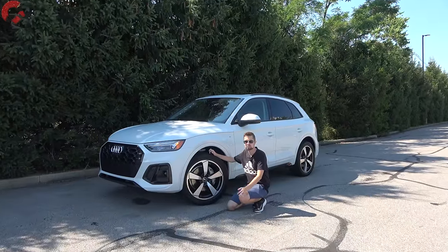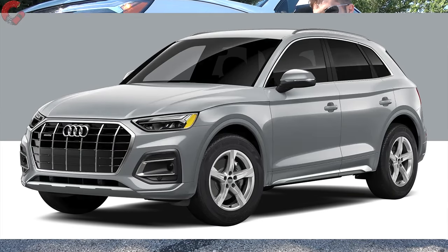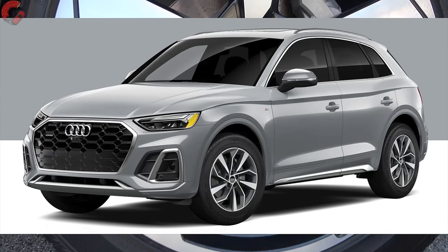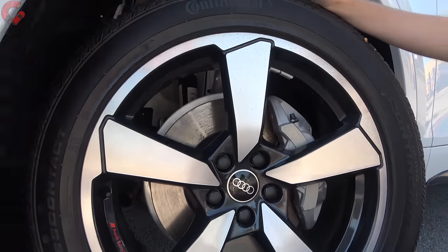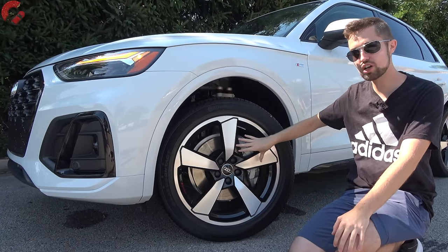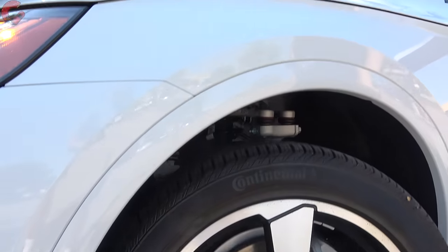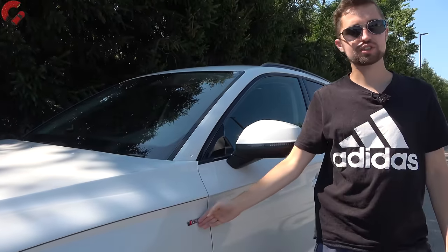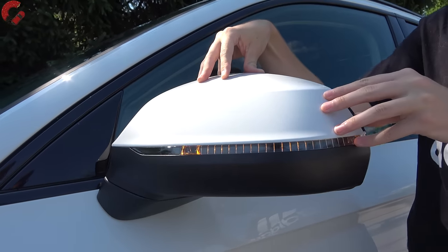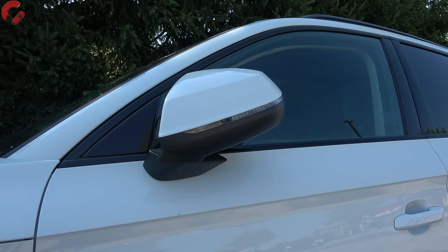As far as your wheels are concerned, you do have several options to choose between. You're going to start out with 18-inch alloys on the Premium model, 19-inch alloys on the Premium Plus as well as the Prestige, and then you've got a couple different 20-inch alloy options on those two trim levels, including what we have right here — my personal favorite, the 20-inch contrast alloys included on the black optic package. We've also got a small and subtle S-Line badge, and in terms of mirrors, they have standard heating and blind spot monitoring, but if you want auto dimming and power folding, you'll need at least the Premium Plus.